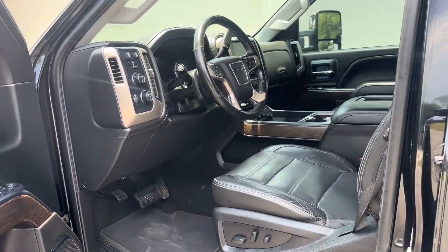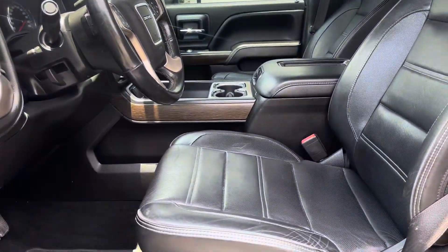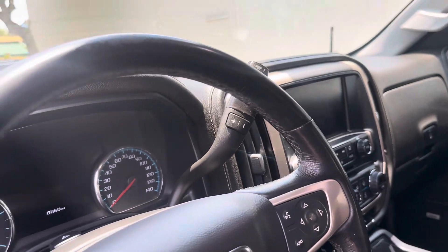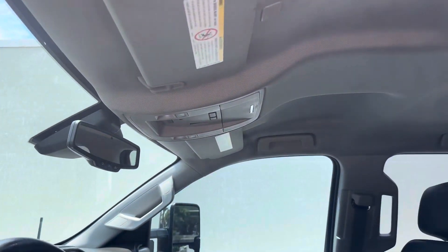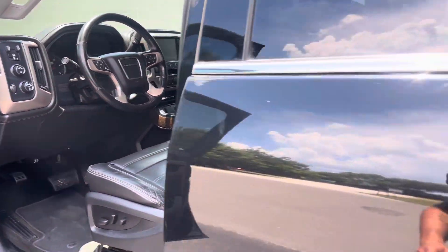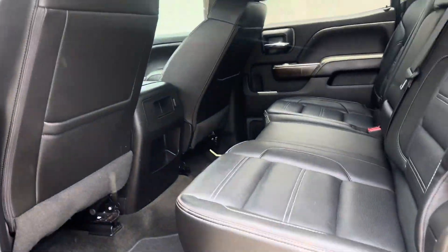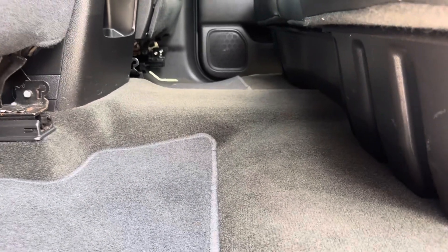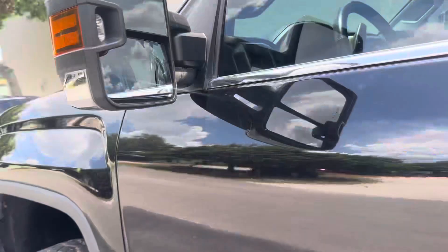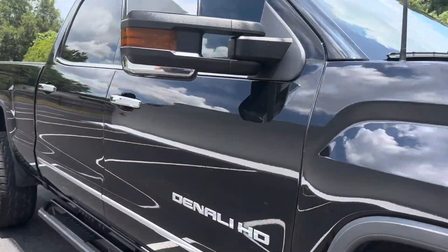The interior is even nicer than the outside. We've got 81,160 miles on the clock. Of course it's a Duramax with the Allison transmission — Denali Heavy Duty.